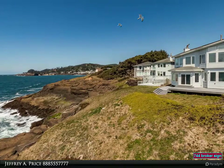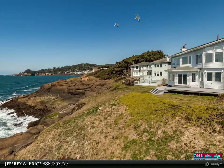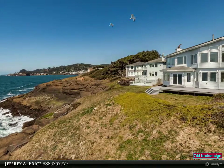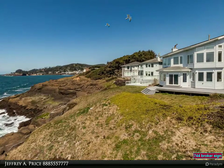Oceanfront custom home on basalt rock in Depot Bay. Dramatic interior design with circular staircase, formal dining room, and chef's kitchen. Needed area with wall of windows in living room, master wing with west sitting room, fireplace, and amazing views.